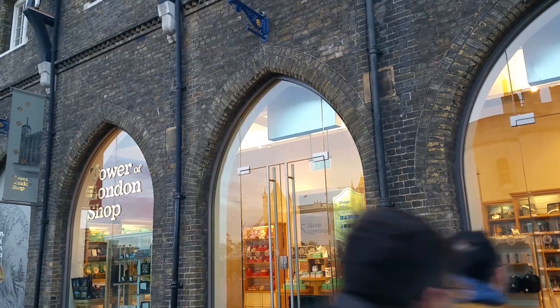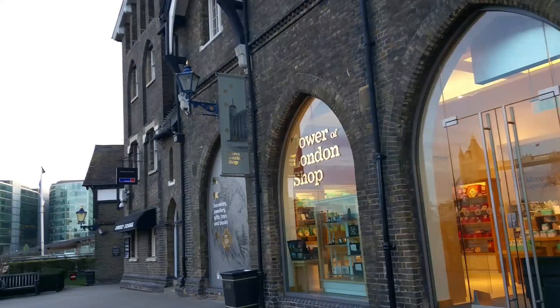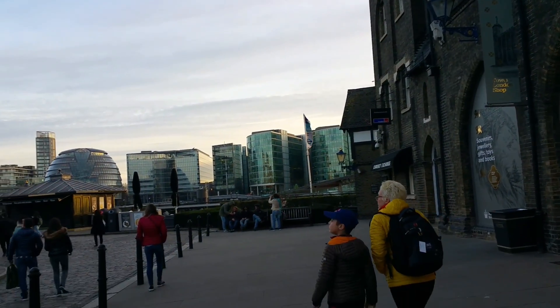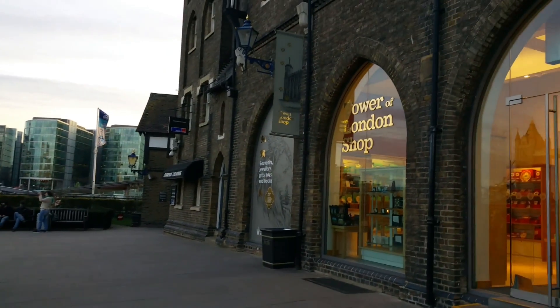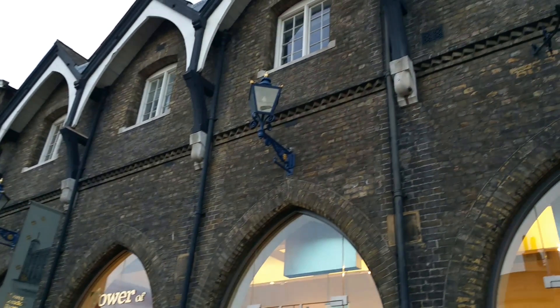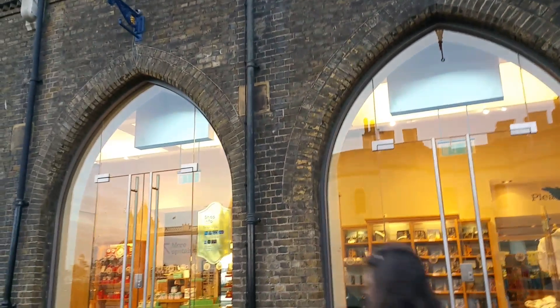Here we are, another part we walked to — this is the Tower of London area where they have those new buildings right there. And look at this old building, this is an original old, old building. What year is this from? Do you know, Rosie? It's pretty amazing.